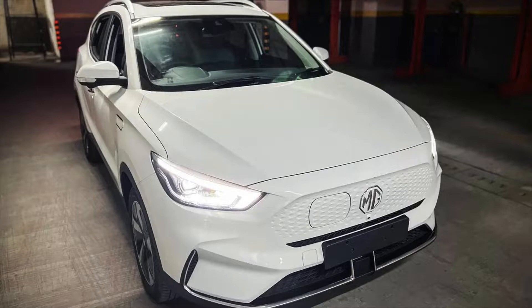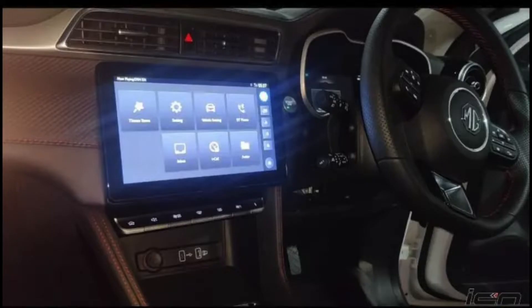But now I am going to show its interior. An image has come of the interior and the major update we have got in this vehicle is a touchscreen which will be 10.1 inch in size and it will come with Android Auto and Apple CarPlay support as well.